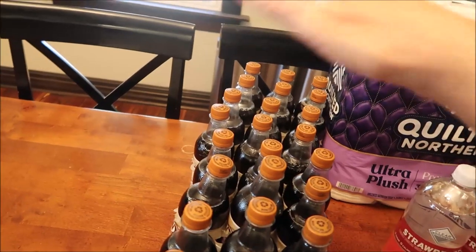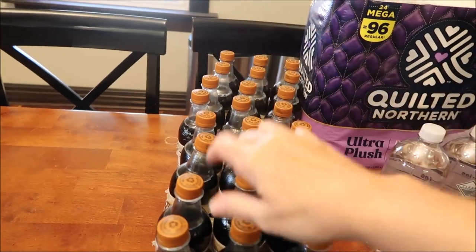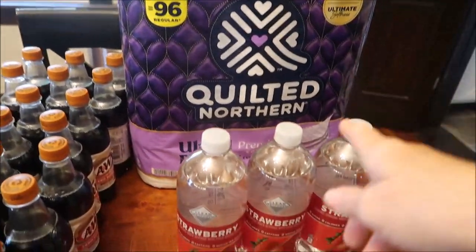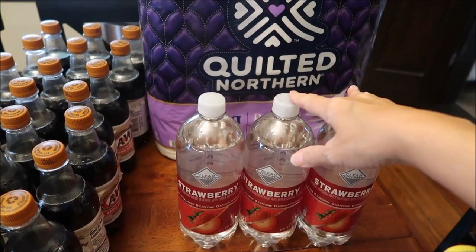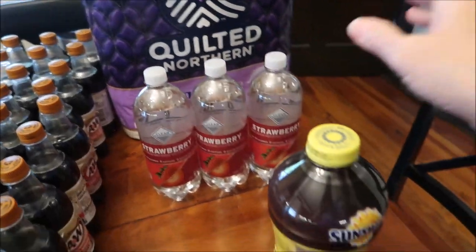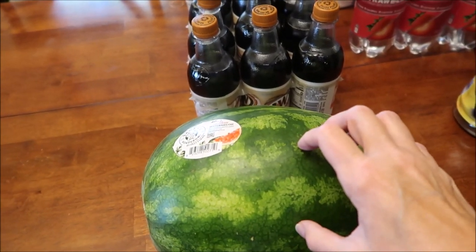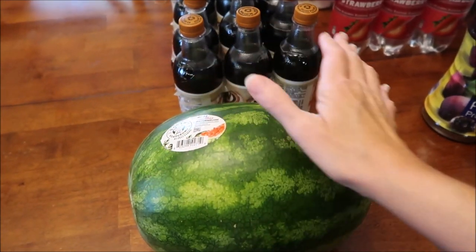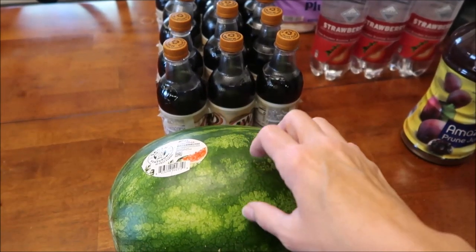At Walmart, this was just a small run for drinks. Kevin bought four of the A&W Zero Sugar root beers. We bought some Quilted Northern toilet paper. I bought three of the Clear Americans — honestly I probably would have bought like ten, but these were the last three they had. We also bought some prune juice and a watermelon — a seedless one. I would have rather had the one with seeds since in the past it seemed sweeter, but this one might be very sweet.